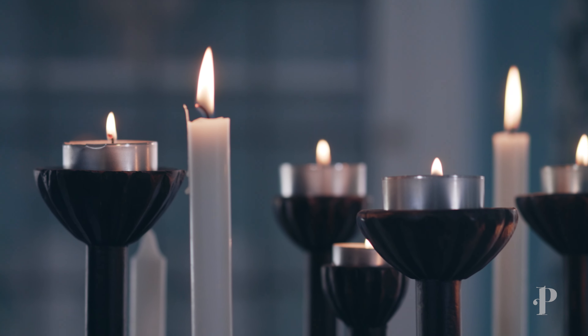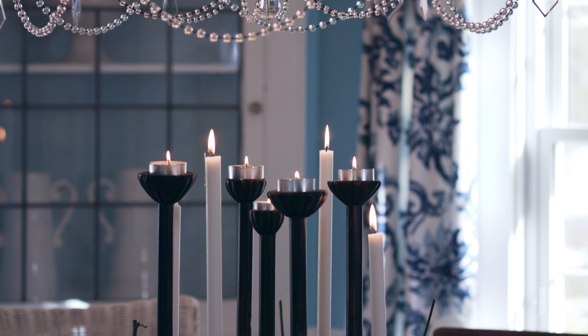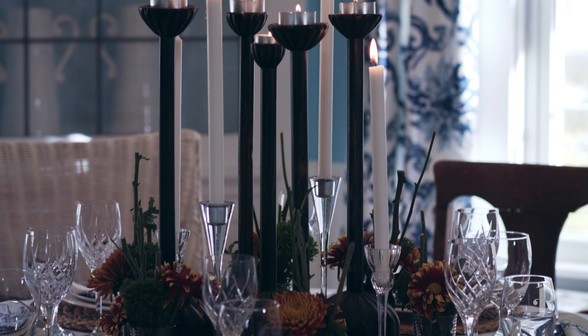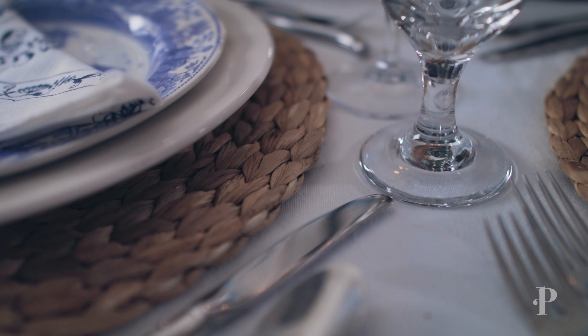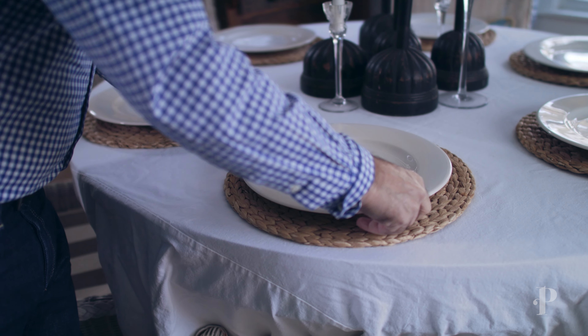So the table — we started with a cotton tablecloth that has a bouillon fringe on it. Very simple beige, very neutral, but it has a little bit of texture. And then the candles that I have are some hand carved, with variety in their heights and very unusual in their shapes, mixed with crystal candlesticks.